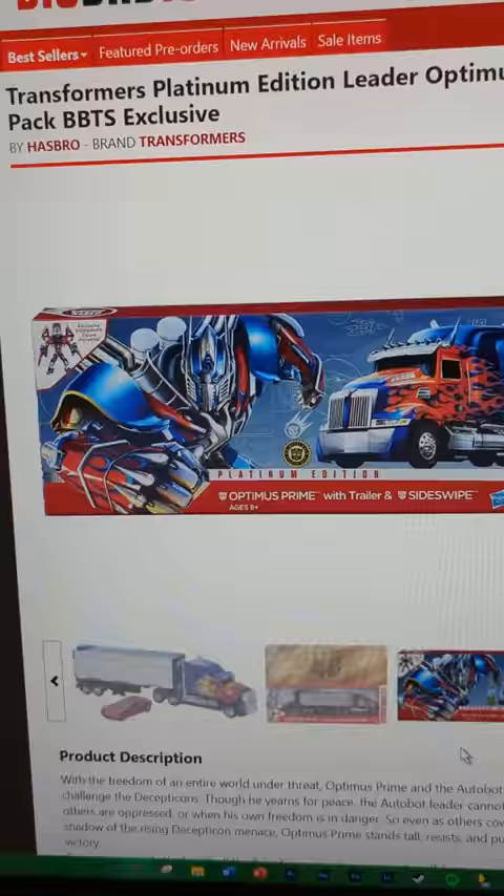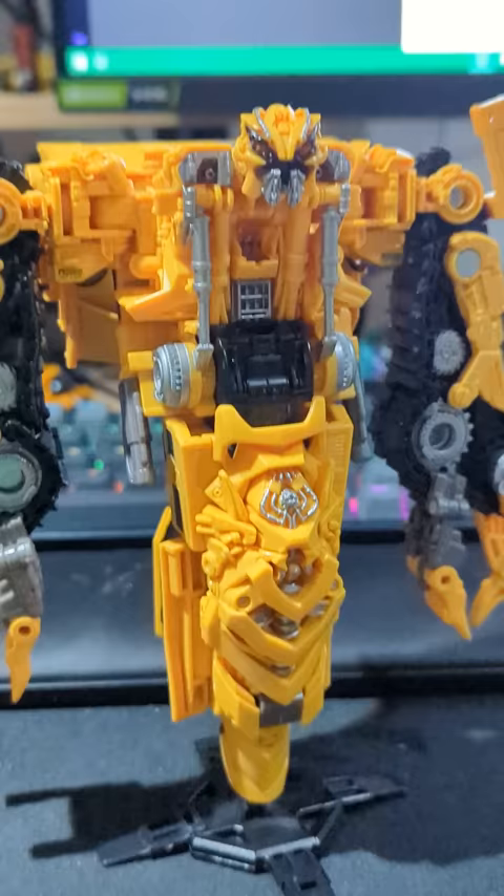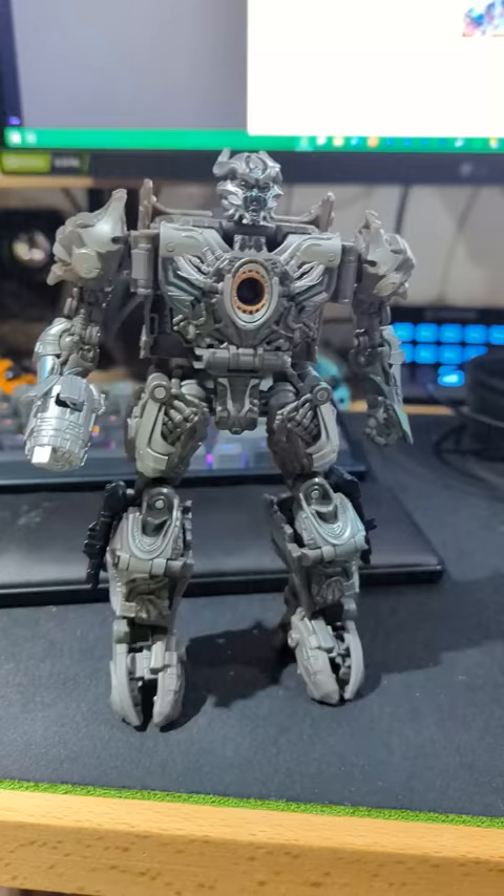So I like the Michael Bay movie designs quite a bit actually - if you watch the channel, you know I absolutely adore these. But there are some that are just weird. Like, what'd you do to my boy? Why does he have a pogo stick and claw arms? It's so strange.